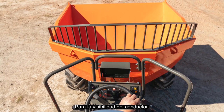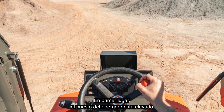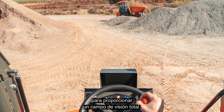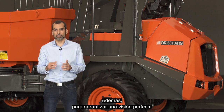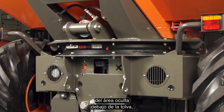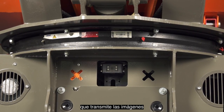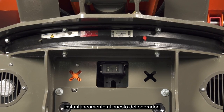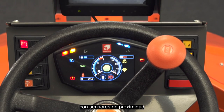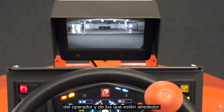Regarding driving visibility, we focus on two main points. Firstly, the operator's position is high up, designed to provide a full field of vision. In addition, in order to ensure the perfect view of the hidden part of the bottom of the skip, a camera was incorporated that relays the images instantly to the operator's position. The machine can also be equipped with a proximity sensor to further enhance the safety of the operator and those in the vicinity.